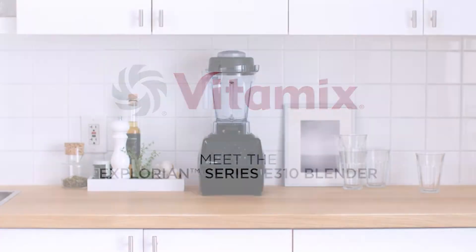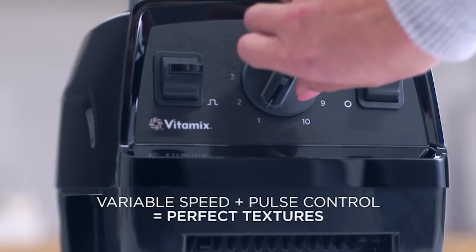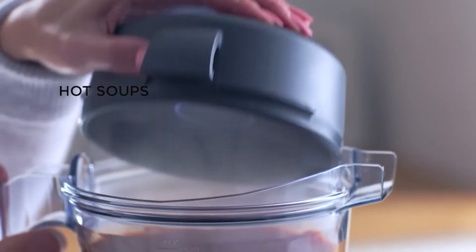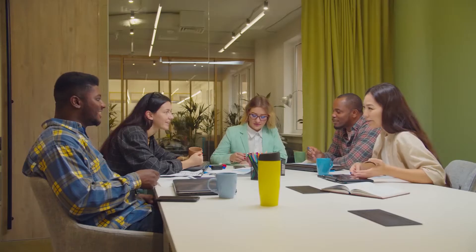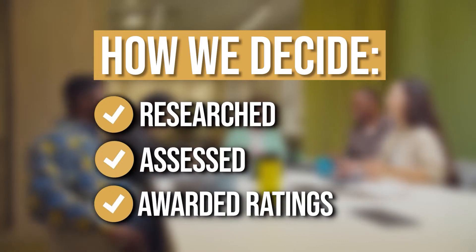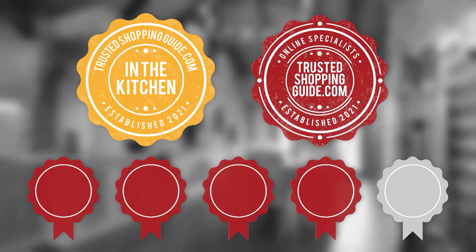It'll also be beneficial if you have a blender that can handle hot stuff to get fantastic results. With all the types and brands available, it can be tiring and confusing to browse through them all. Don't worry, because in this video we have compiled a list of the top-rated blenders available in the market today. The team at Trustedshoppingguide.com has researched, assessed, and awarded ratings to all the blenders presented in this video, selecting the top-rated options to make it easier for you to decide which one to buy.